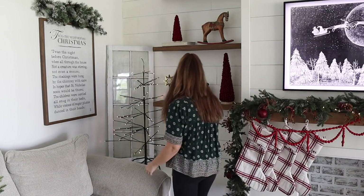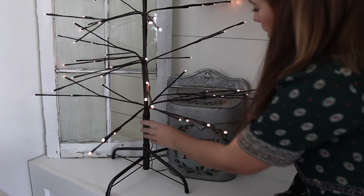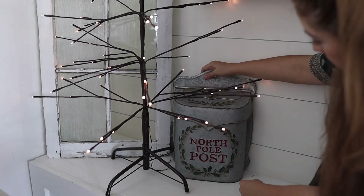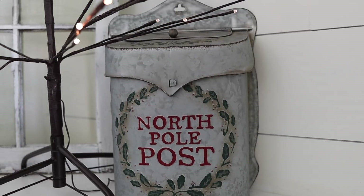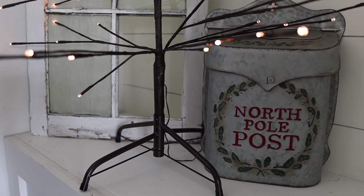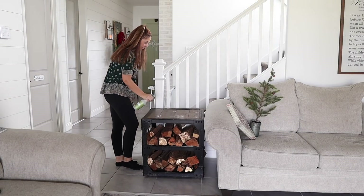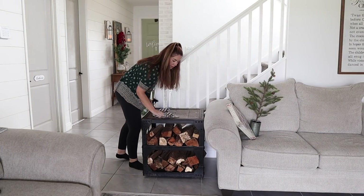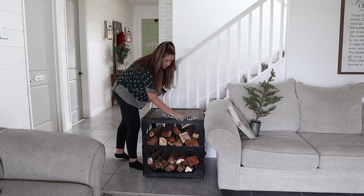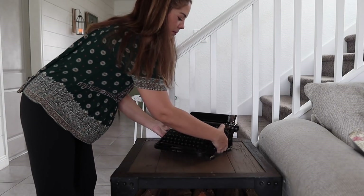If you watched my latest Christmas kitchen decorating video, I added a ton of greenery to all of my light fixtures. I thought about doing the same in our living room for that big chandelier, but I think it would really just block the view of the TV. As much as I love decor, my main thing is it just needs to be functional so it doesn't drive you crazy — and I really think adding garland to that living room chandelier would drive everyone crazy.